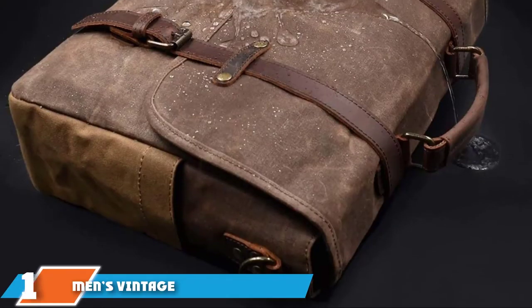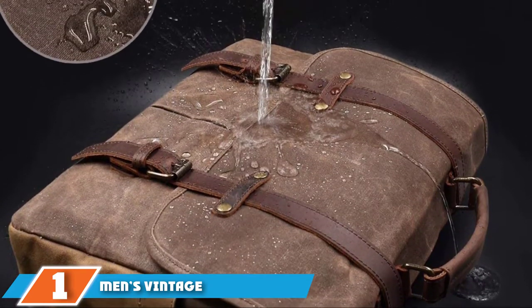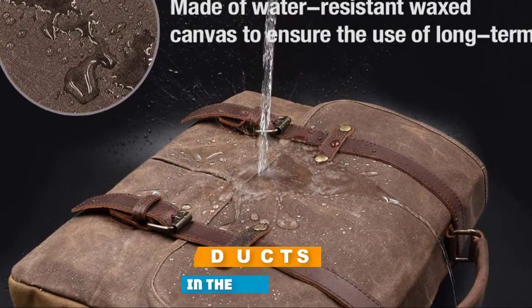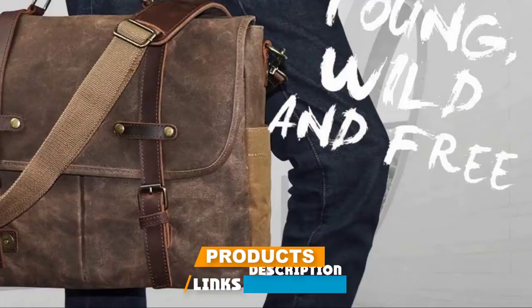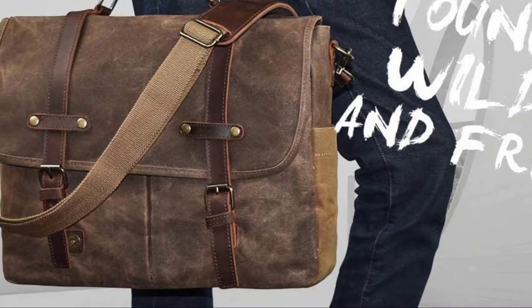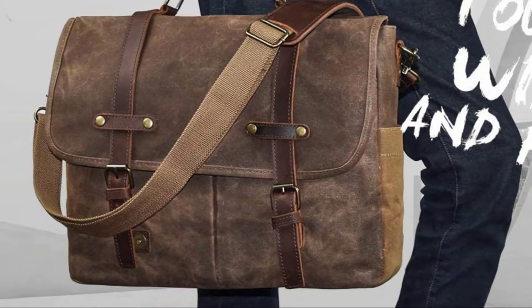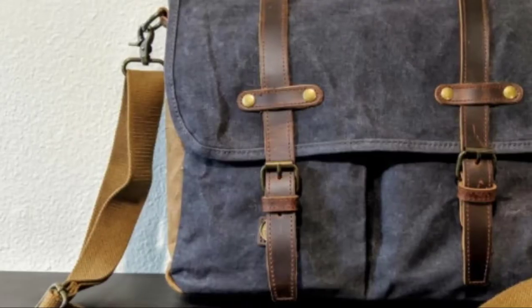At the first position of our list, we have the Men's Vintage Genuine Leather Messenger Bag. Made from soft and supple superior crazy horse cowhide leather and water-resistant canvas, this messenger bag has vintage good looks and plenty of useful interior space. With a larger main compartment and plenty of extra pockets, this is a brilliant choice for the discerning gentleman.